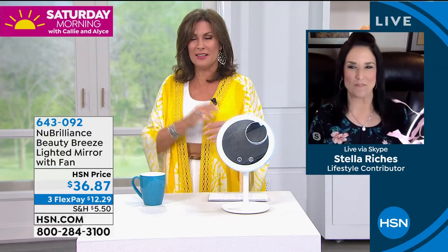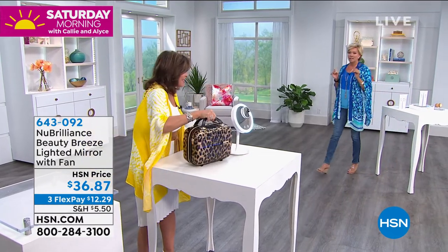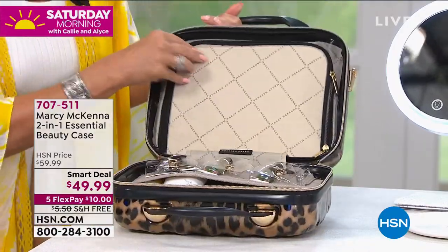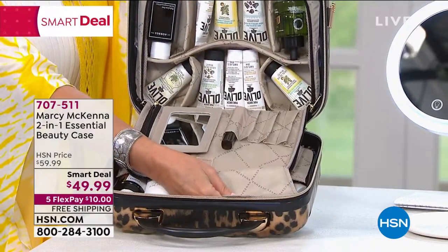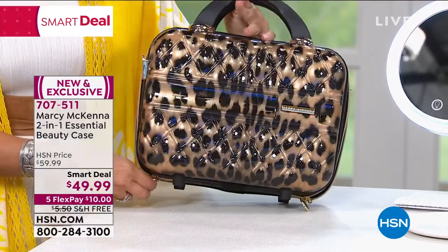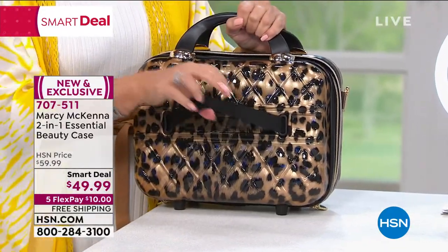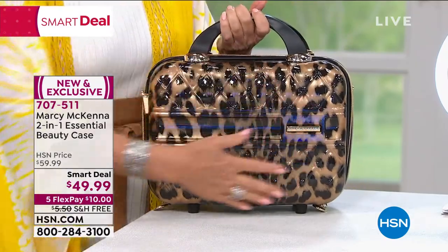We've also got a beautiful beauty case — look at the great design. We put our today's special Corez products in here. On the other side, there's so much storage and organization. It's $49.99 with five flex payments at $10 and free shipping. It's got a hard case and even a carry-on compatible feature. Fewer than 800 of these to go around, and it's been one of our top sellers. We also have the leopard print option.